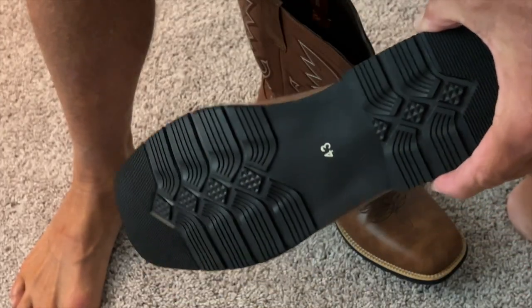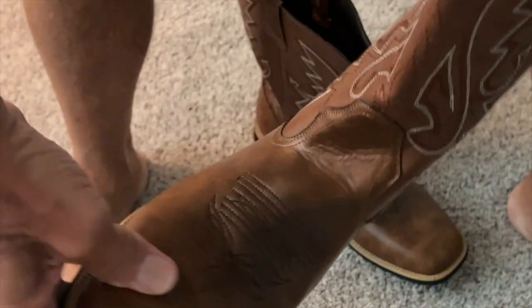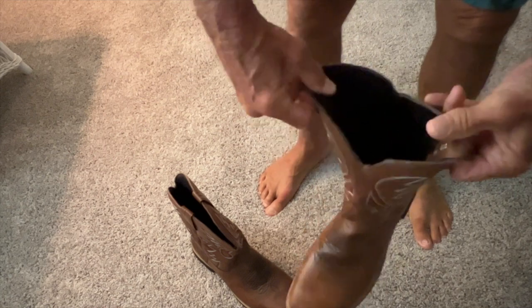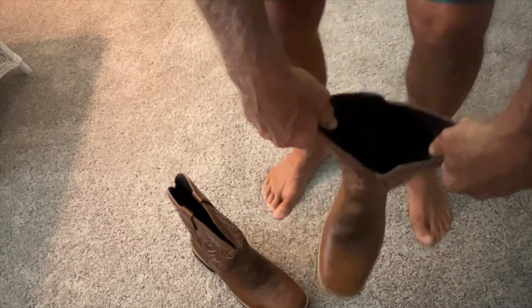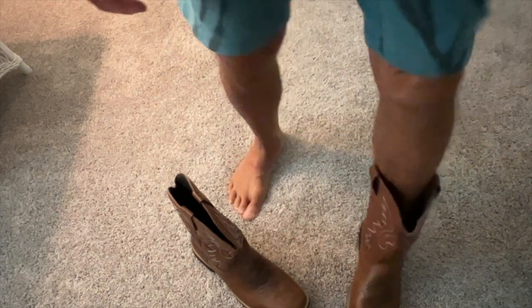Let's get a nice close look at them — they look pretty good. So here it is. I'm going to grab these boot pulls right here, put them on your fingers like that, and then just slide your foot in just like that.